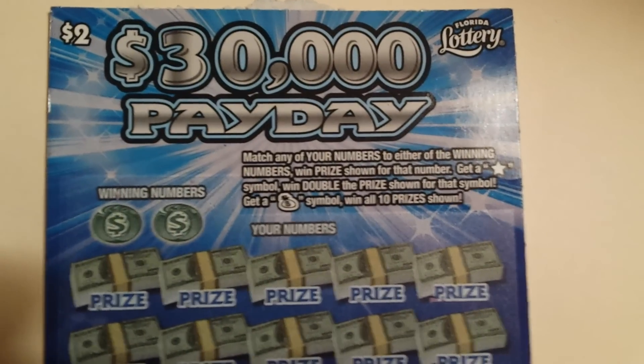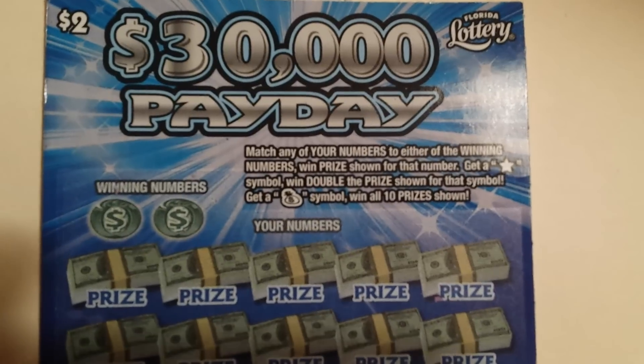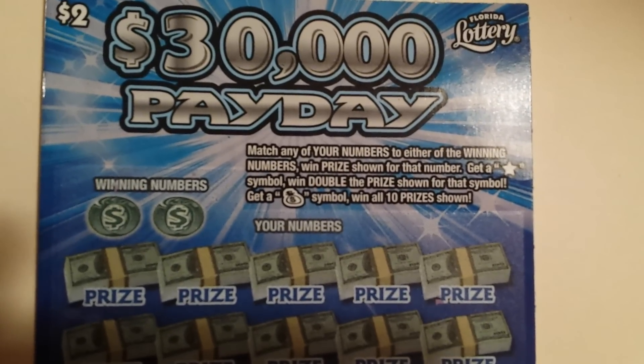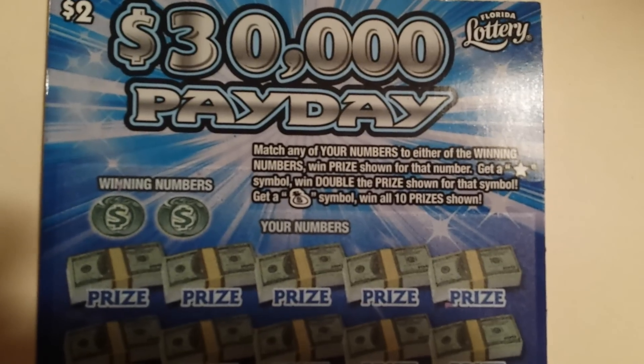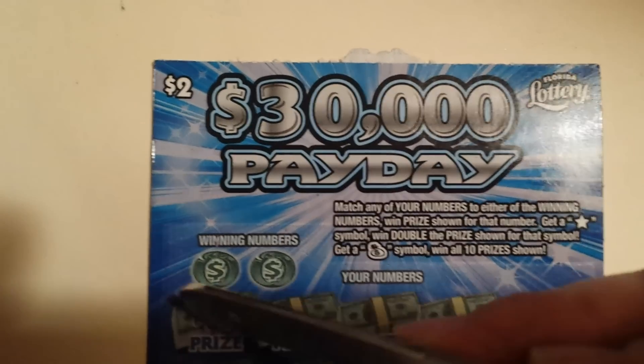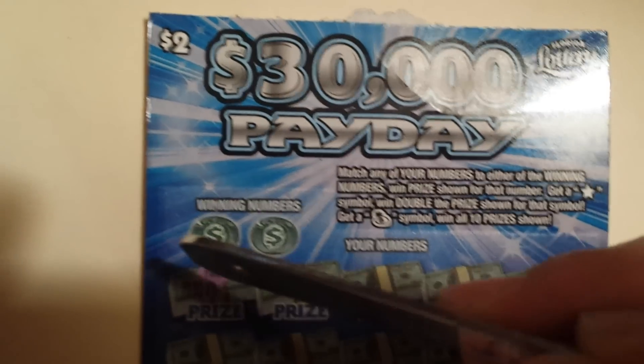Hi guys, I picked up a $2 $30,000 Payday ticket. What we're looking for is either a star symbol, which means I can double my prize, or the money bags. So let's go ahead and scratch off the first number.